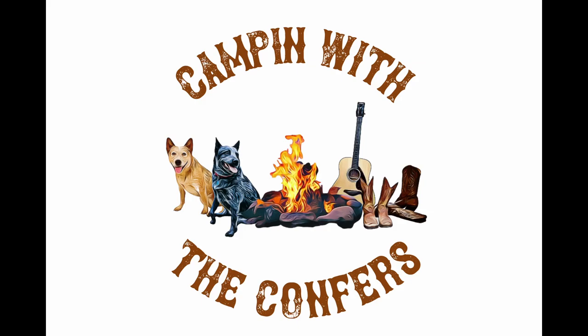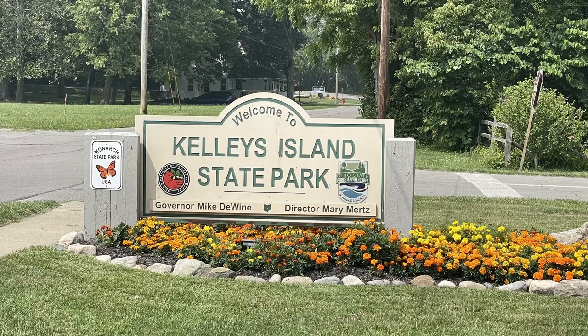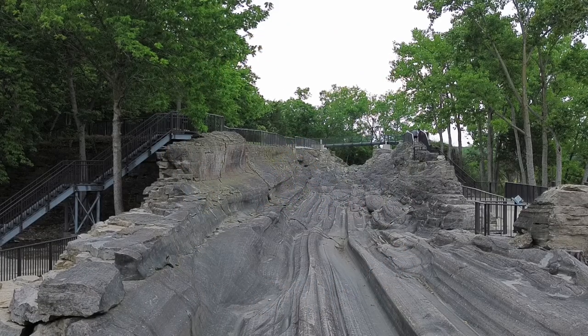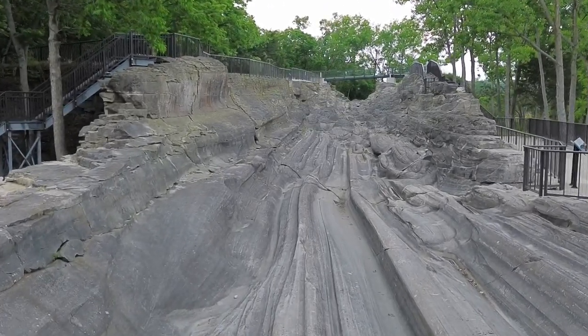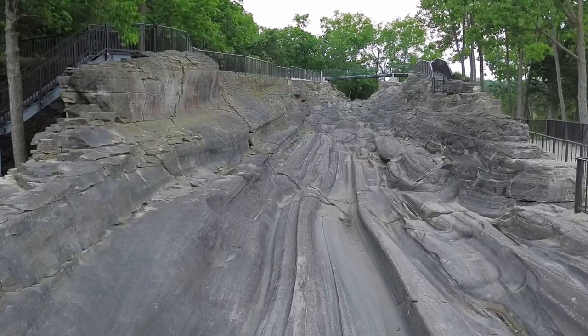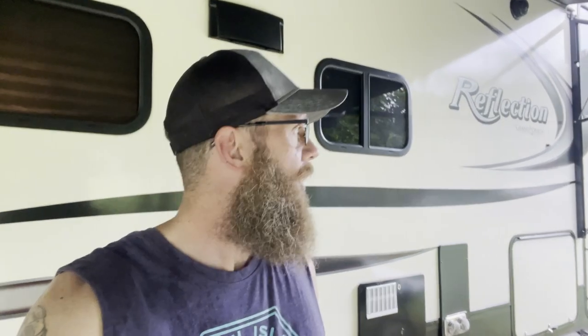Hey guys, welcome back to another episode of Camping with the Converse. If you were with us last week, you saw that we were just leaving the glacier grooves at the campground here at Kelly's Island. So today we're going to take off for some more adventures. We just got back from the glacial grooves and it starts raining as soon as we're getting ready to leave, so it's like a five or seven minute walk — got a little damp.